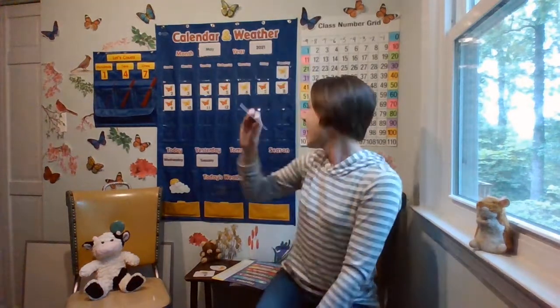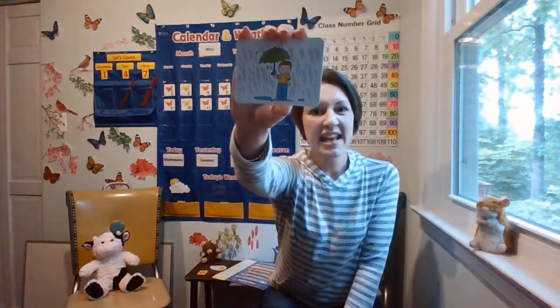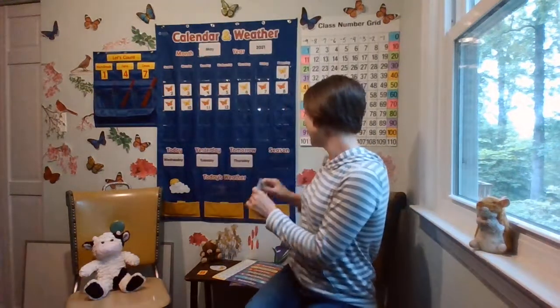So tomorrow will be Thursday. And we said we're still in spring — we have that for May, and then afterwards we'll switch to the next season. School's almost over. We only have 22 school days left. It's hard to believe that. You're almost big-time first graders.